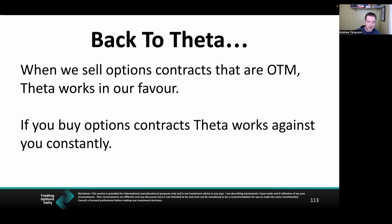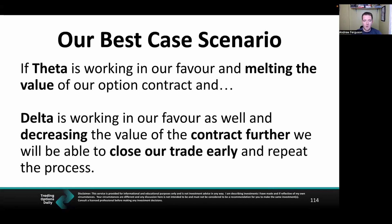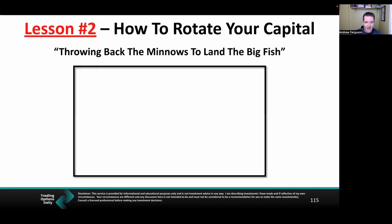If you buy options on the flip side — puts or calls — theta is one of the forces working against you, which makes it even more difficult to profit from buying contracts. That's why I like to sell them, and specifically sell naked puts. The best case scenario: if theta is working in our favor and Delta is also working for us with the stock price increasing, our put option value is decreasing. We'll be able to close out our trade early and repeat the process — which brings us to how to rotate your capital.